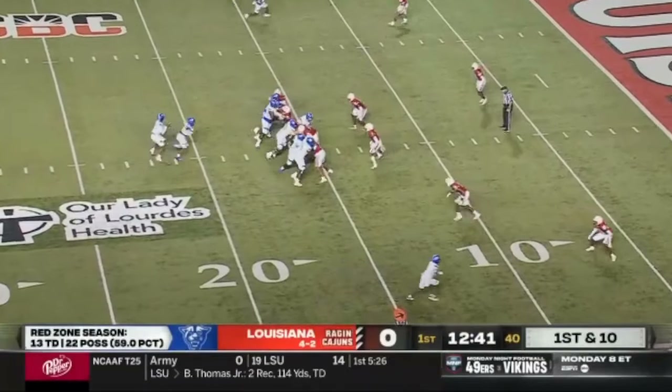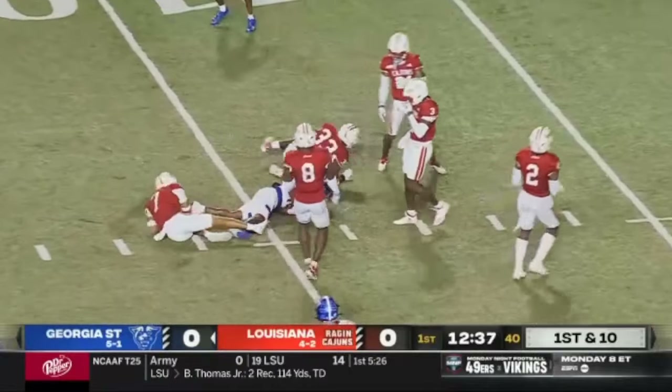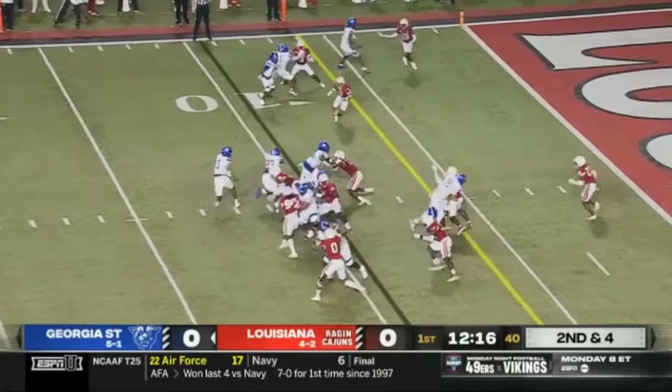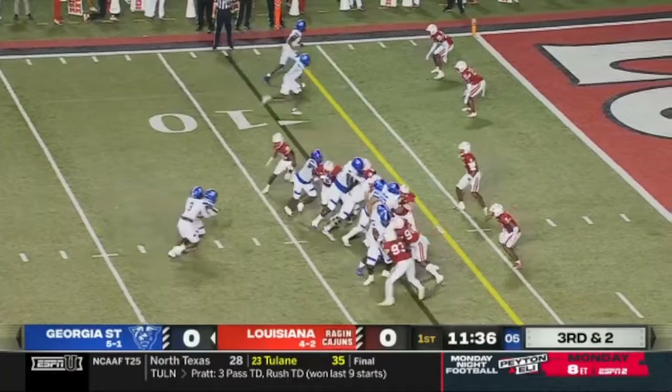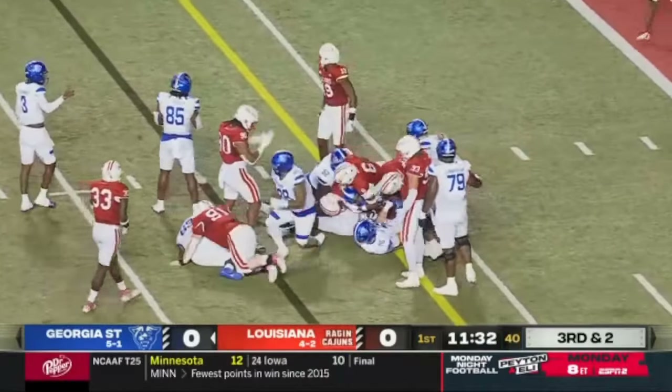Safety to force him back inside. They fake it to him and release it out. Second and four — Carroll trudging forward, that'll move the sticks.